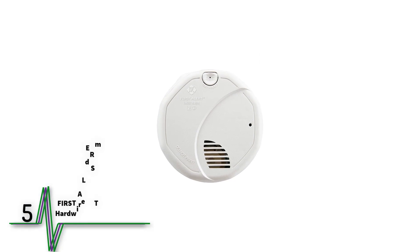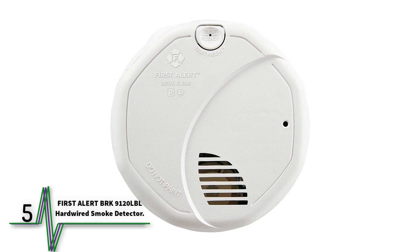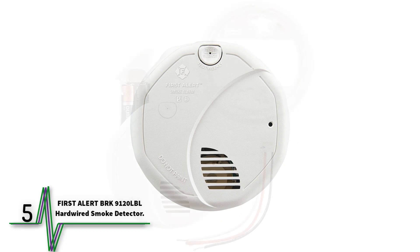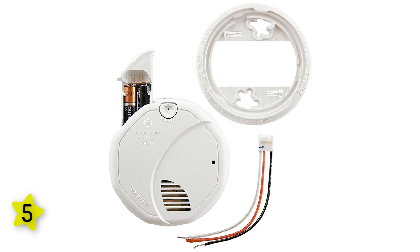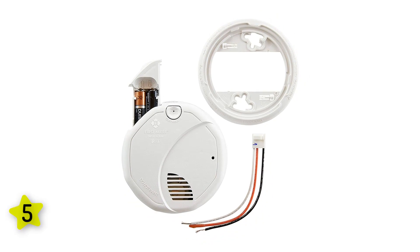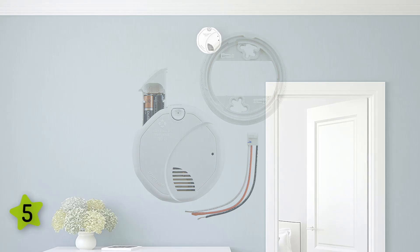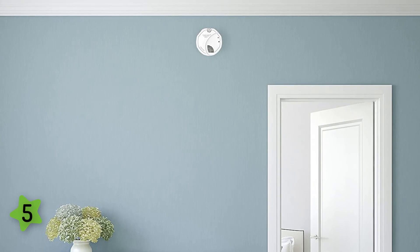Finally, number five: the First Alert BRK 9120 LBL hardwired smoke detector. Smoke alarms use either photoelectric sensors to detect fast-burning fires, or ionization sensors to detect smoldering fires. While most prioritize one method, the First Alert BRK 3120B uses both to provide comprehensive safety detection. It is hardwired but includes a nine-volt battery backup to provide power during an outage.